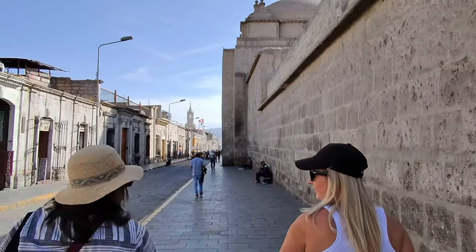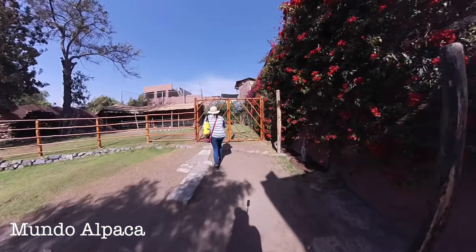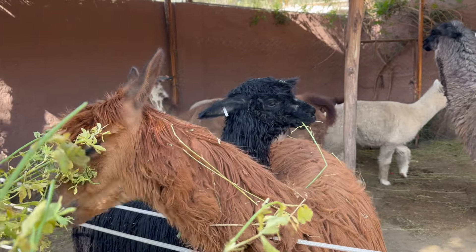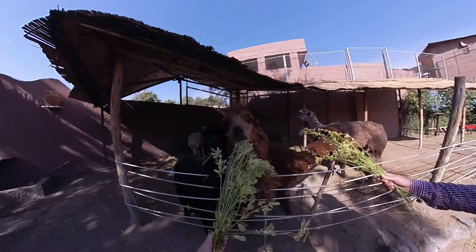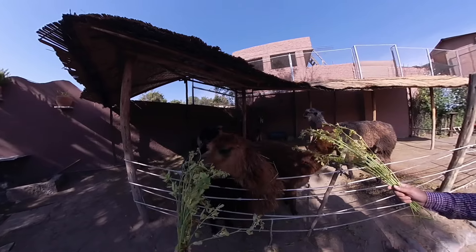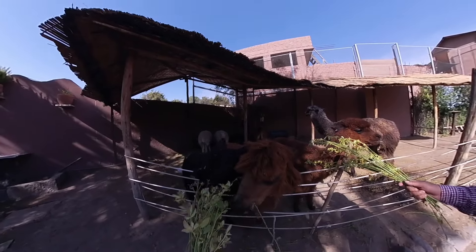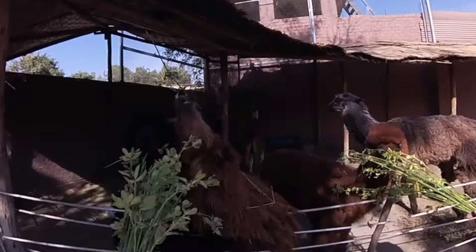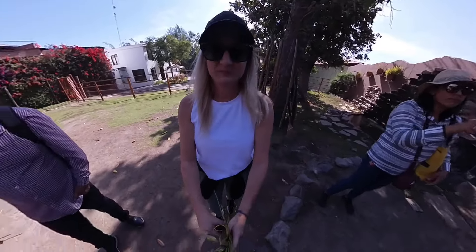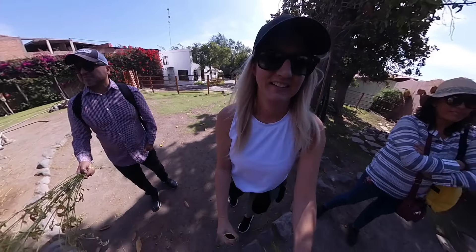We met up with a local tour guide for a walking tour of Arequipa to learn more about the city and culture. The tour included a stop at Mundo Alpaca, a museum with real alpacas and llamas on display, plus textile exhibits and a boutique for wool items. We fed and interacted with the alpacas — watching them swallow whole branches. The guide warned us they do spit, but not at you.